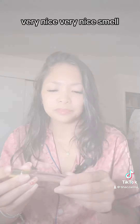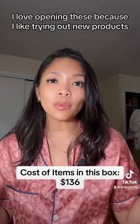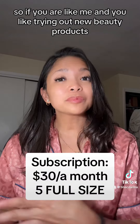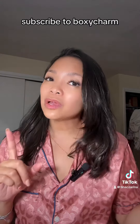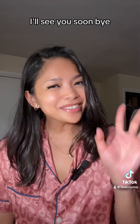Just so you guys know, this is gifted by Boxycharm and Ipsy. I love opening these because I like trying out new products, so if you are like me and you like trying out new beauty products, subscribe to Boxycharm — you can click the link in my bio. I'll see you soon, bye!